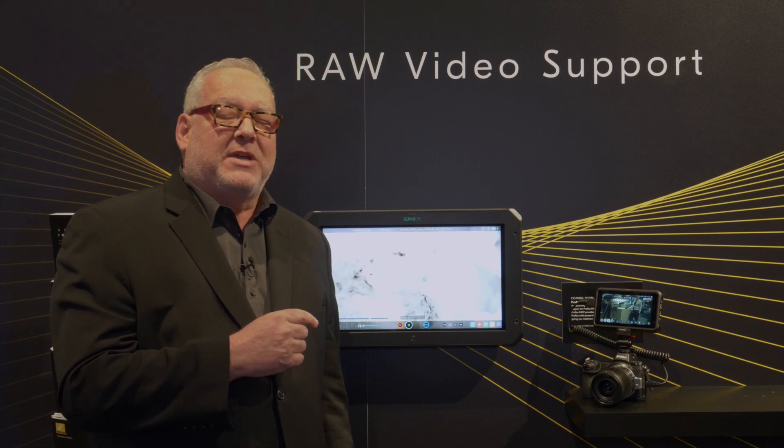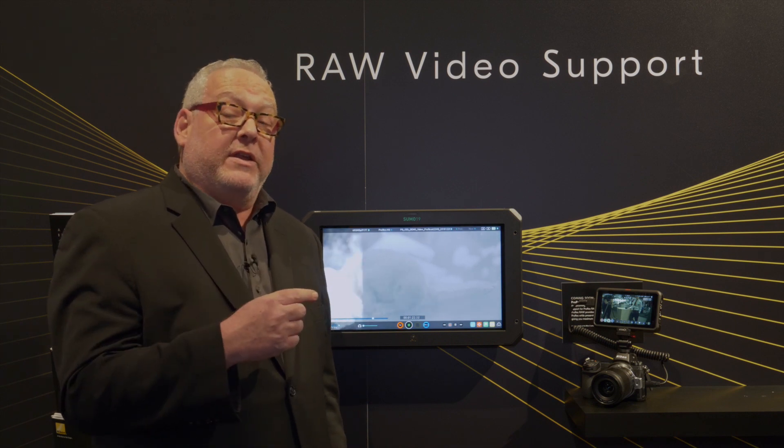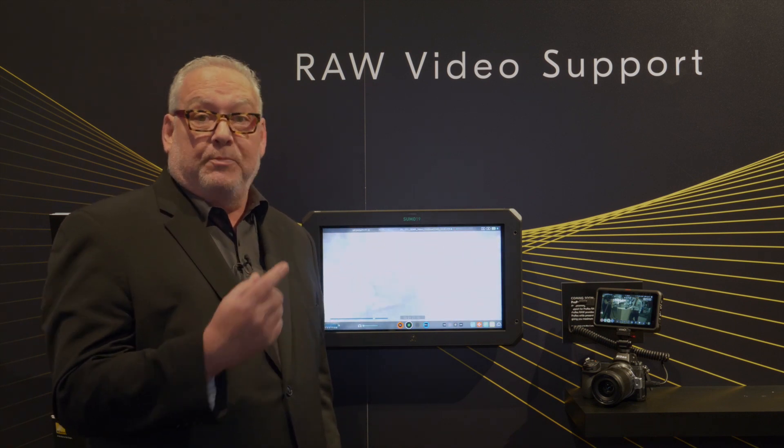We're very excited this year in the Nikon booth to be showing off our Z system cameras, not only anticipating the 12-bit RAW that's coming later this year, but certainly the fact that we have 10-bit output NLOG right now that people can take advantage of recording ProRes.